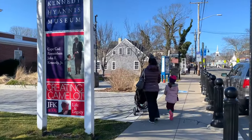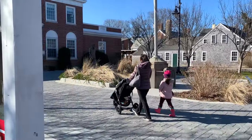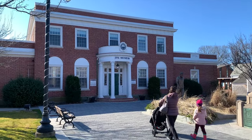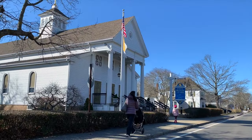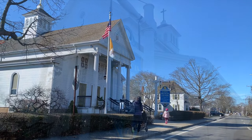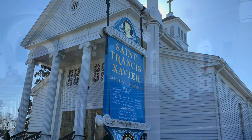Here you will find the John F. Kennedy Hyannis Museum, which honors the life and legacy of the former president and chronicles his family's time in Hyannis. A short block from Main Street sits the peaceful St. Francis Xavier Catholic Church, the summer parish for most of the Kennedy family.